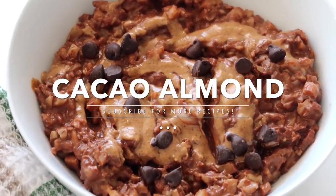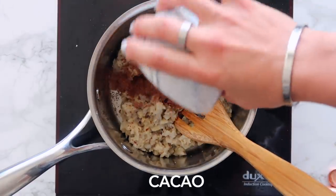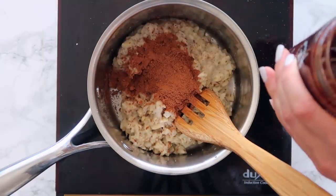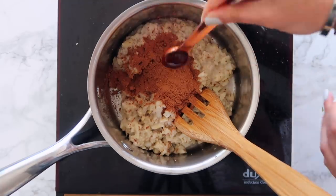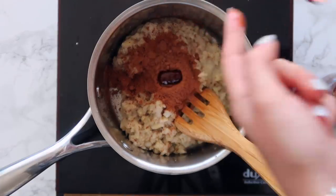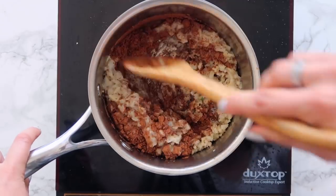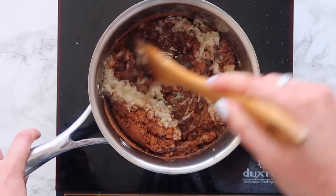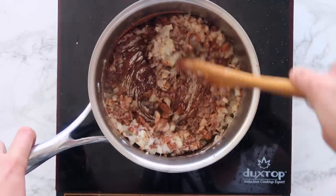The first flavor we're going to make is cacao almond. I separated my mixture into three, so I'm going to make three breakfasts. I'm adding in a tablespoon of raw cacao, which is loaded with antioxidants, as well as a quarter teaspoon of this cacao honey. You could also use plain honey, but since I had honey that had cacao in it, I figured it would work well in this recipe, and then I'm just stirring that together.